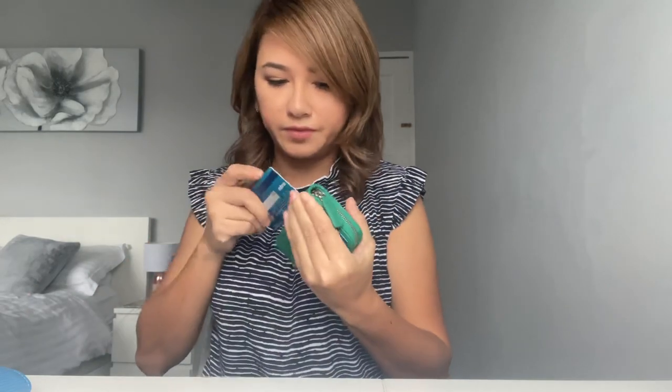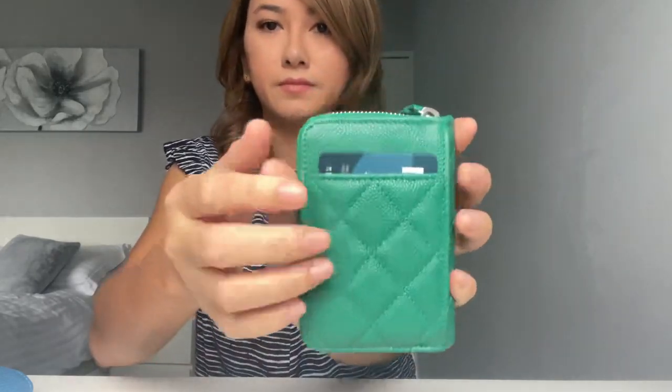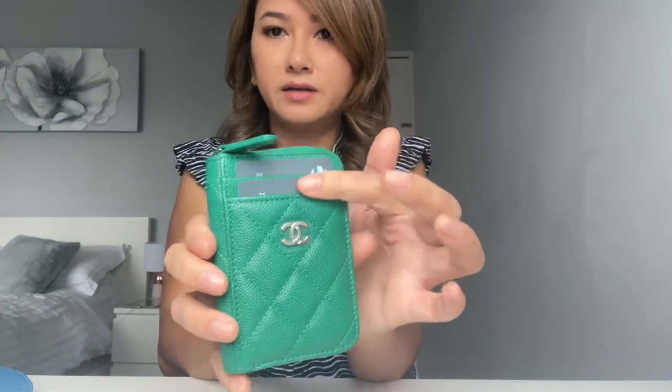Let's see how many cards I can fit in this one. I'm going to take the card slots and put two cards here at the front. So that's how it looks. Then I'm going to put my larger card on the back — maybe I'll put two, my driving license there. So that's two cards on the back, and then I'll put another one here.